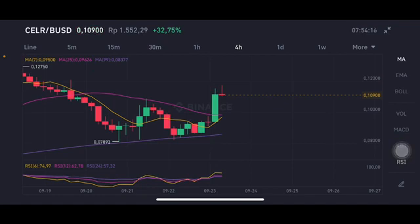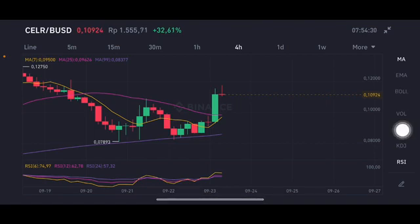Moving average 7 is at $0.095 and is already trying to make a cross here, which could push the price up again to go higher. The RSI Stochastic is also already a little bit in the overbought position.